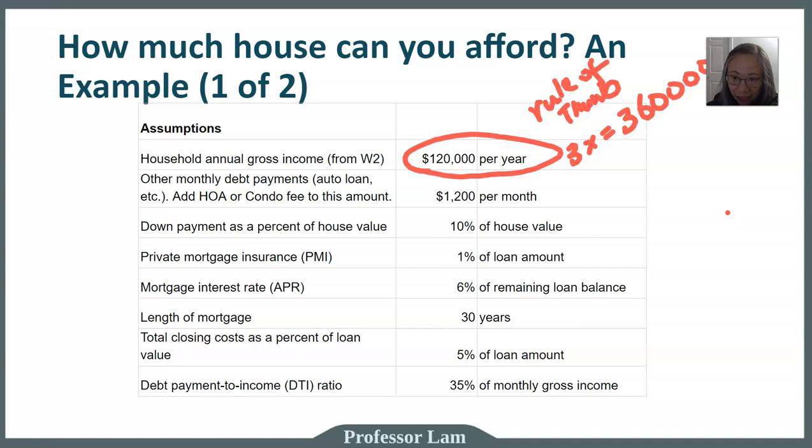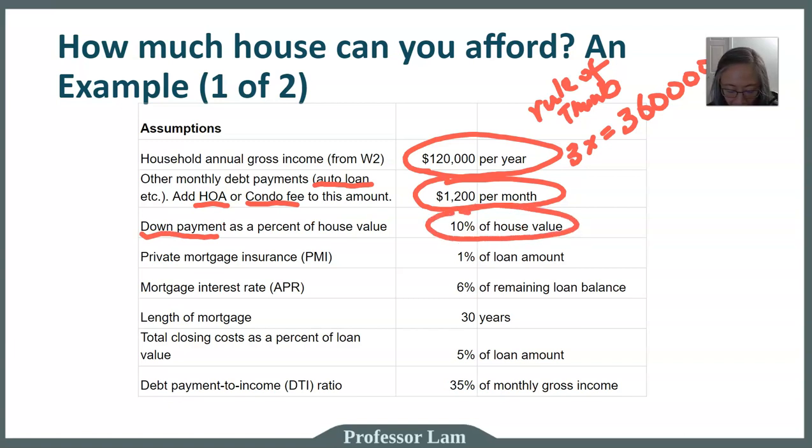We have to make some other assumptions for this to be a realistic problem. We assume that this particular household has $1,200 per month in other expenses, in addition to the mortgage. Those other debt payments may include a car loan or a student loan. We also want to add any homeowner's association or condo fee. We assume a down payment of 10%, which is kind of the middle of the road.